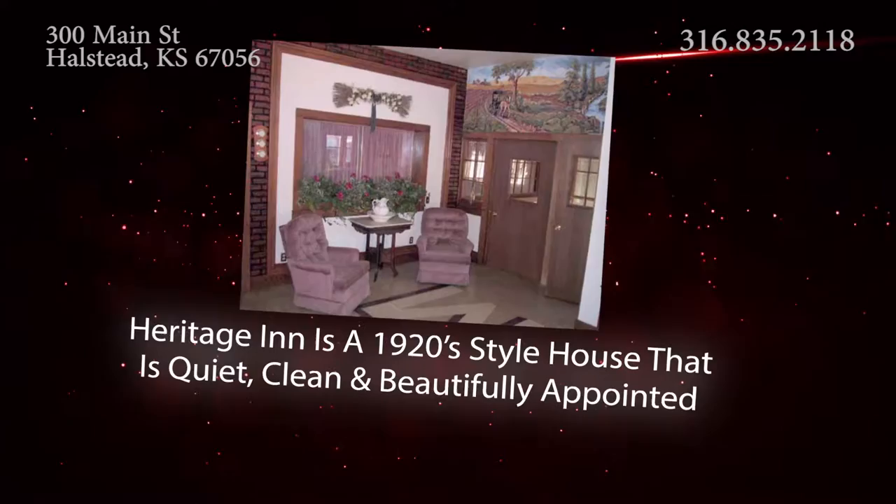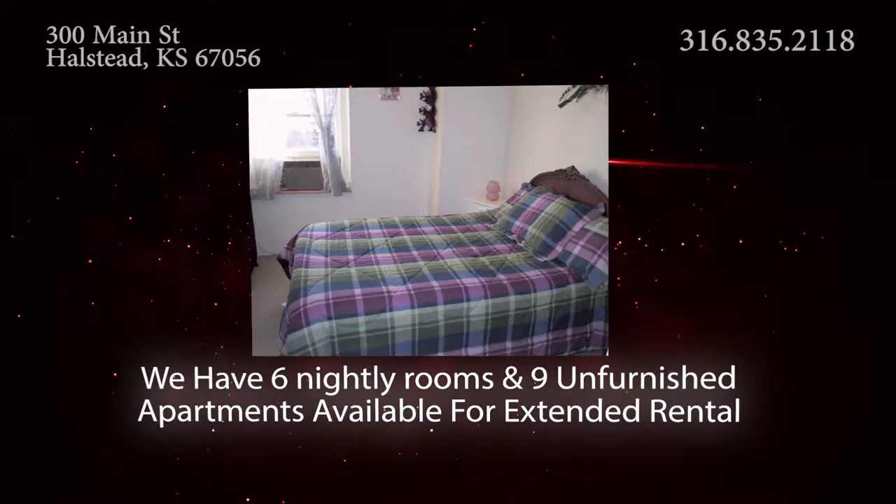Presenting Heritage Inn of Halstead. Heritage Inn is a 1920 style house that is quiet, clean, and beautifully appointed.